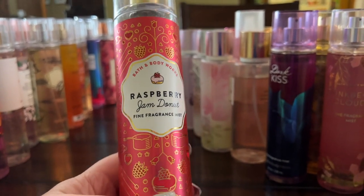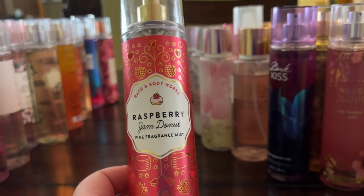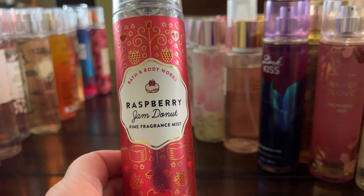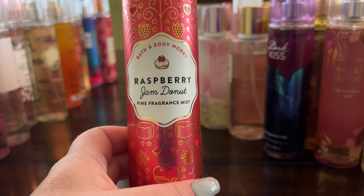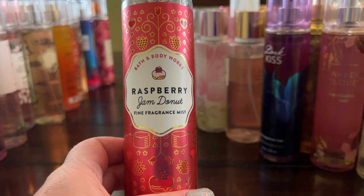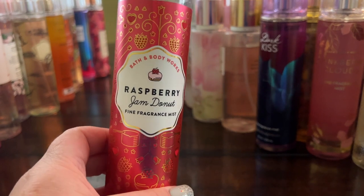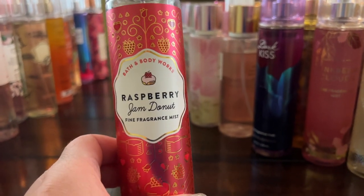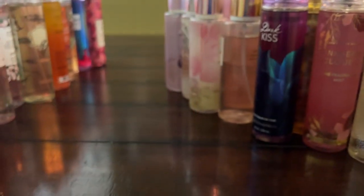I think I got Raspberry Jam Donut on FragranceNet. You can actually pick up a lot of Bath & Body Works and Victoria's Secret body sprays on FragranceNet.com, FragranceX.com, and FragranceBy.ca — they all seem to carry certain discontinued or hard-to-find fragrances. Mercari is another great option for discontinued scents.